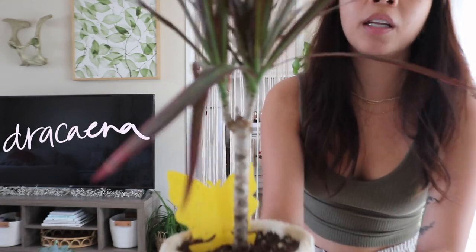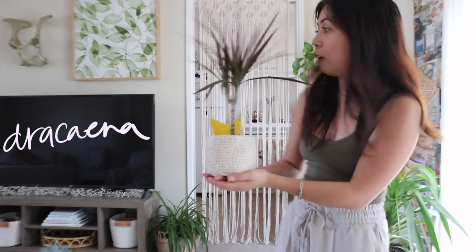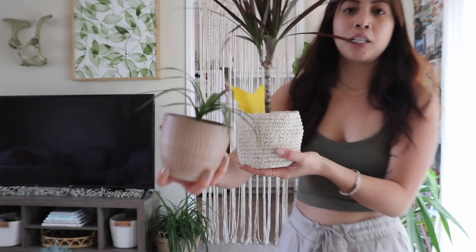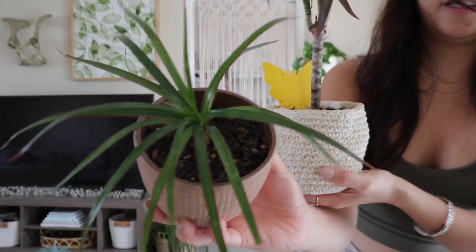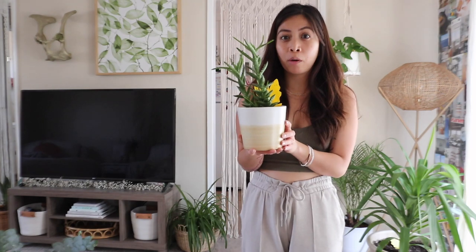Another good plant for first-time beginners is a dracaena. These are so easy to take care of — you can put them in low light conditions and they won't get mad at you. They're a good first plant and they come in small, medium, and large sizes. This one is a medium, and I also have a small one right here.